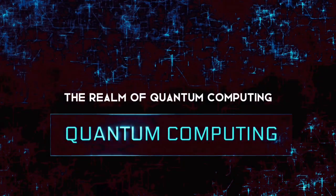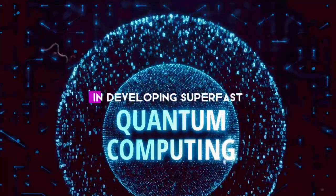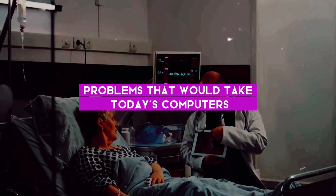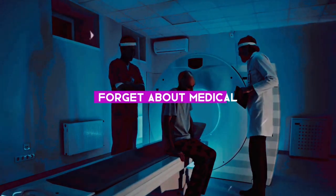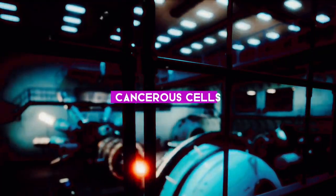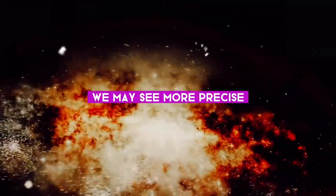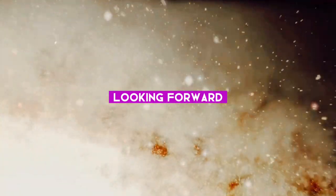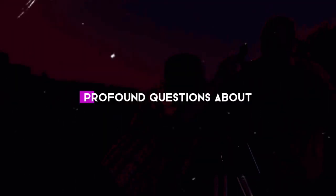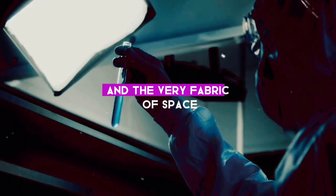There's also the realm of quantum computing. As we delve deeper into the quantum world, we're finding that particle accelerators could play a key role in developing super-fast quantum computers — machines that could solve complex problems in seconds that would take today's computers thousands of years to crack. And in medicine, proton therapy utilizes particle accelerators to target and destroy cancerous cells while leaving healthy tissue untouched. Looking forward, a new generation of particle accelerators could reveal answers to profound questions about our universe, including dark matter, dark energy, and the very fabric of space-time itself.